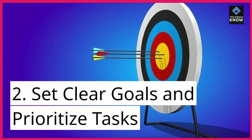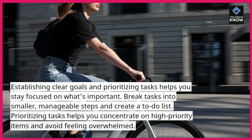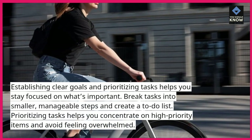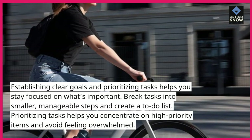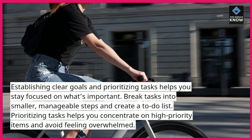Set clear goals and prioritize tasks. Establishing clear goals and prioritizing tasks helps you stay focused on what's important. Break tasks into smaller, manageable steps and create a to-do list. Prioritizing tasks helps you concentrate on high-priority items and avoid feeling overwhelmed.